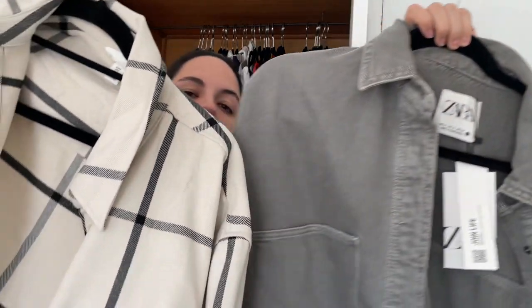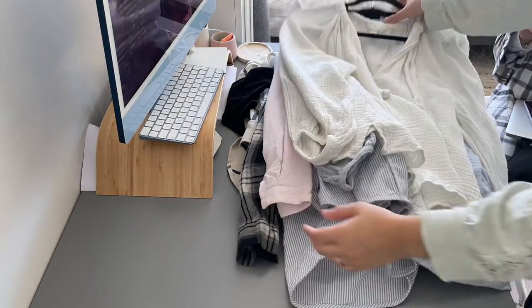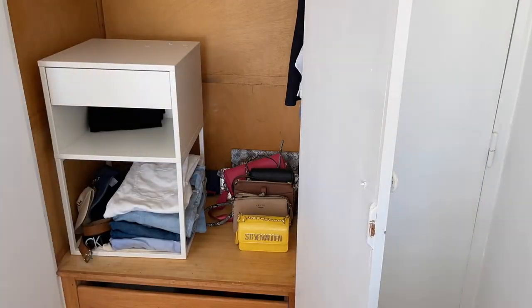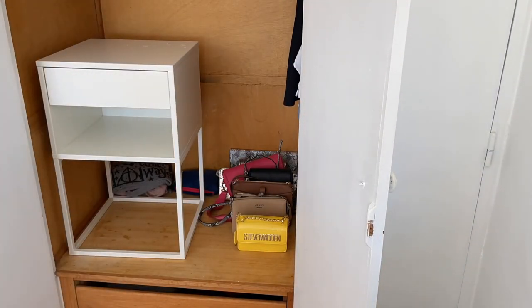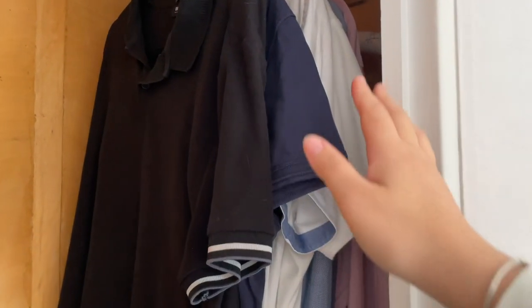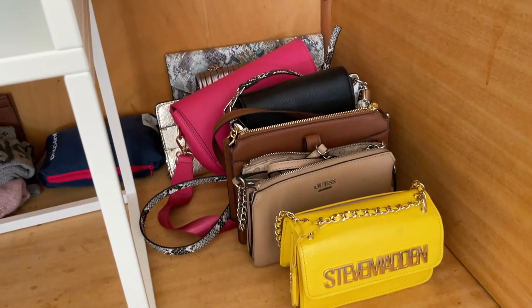I already purchased two new pieces for this year's fall capsule wardrobe, so I'm very excited to show you guys the process. Everything comes out — as you can see I put it on my desk. I recommend putting on a show because it keeps you entertained. These are my fiancé's clothes so I'm just going to leave them in there and I'll be going through these bags a little bit later.